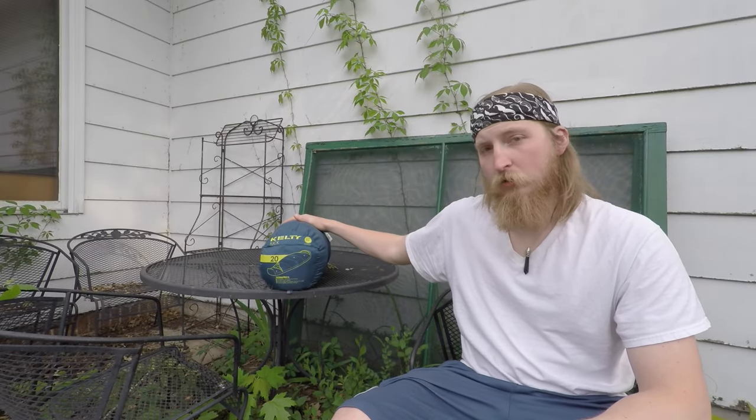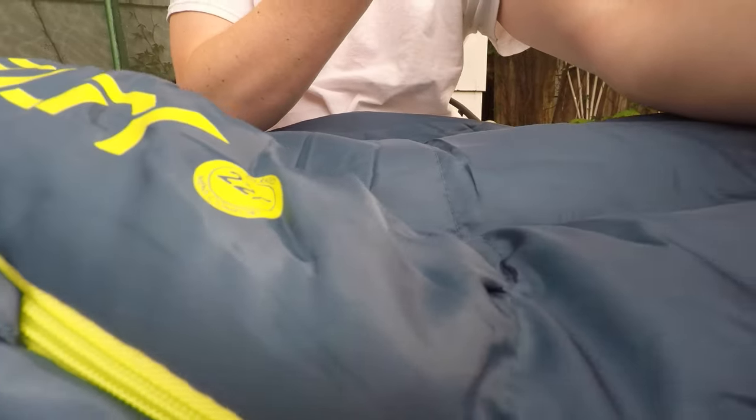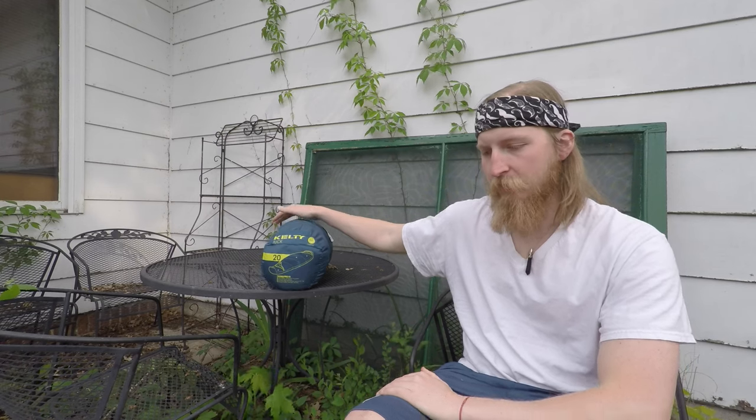Hello, today I'd like to share my thoughts on my new Kelty Tuck 22 degree rated sleeping bag. I decided to go with this one — I researched for quite a few weeks actually — and I wanted to find something that was pretty compact and pretty lightweight, as I want to get more involved with trekking and backpacking.